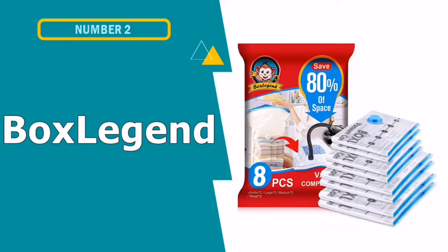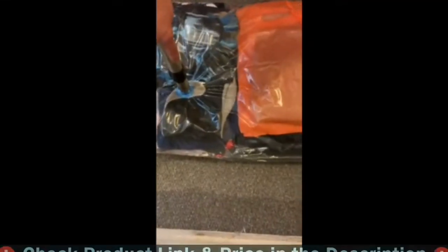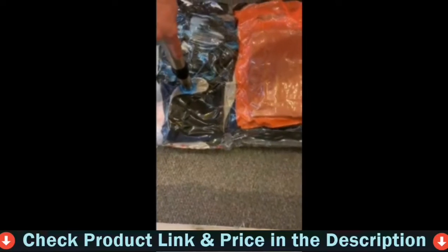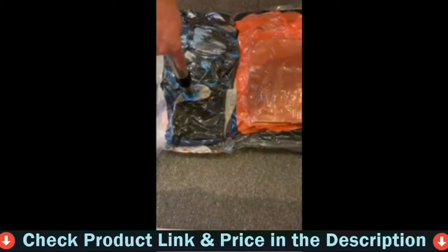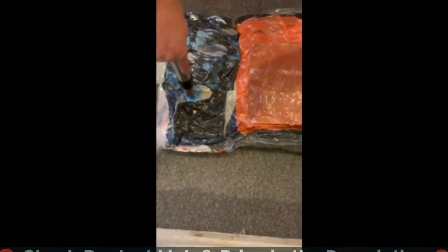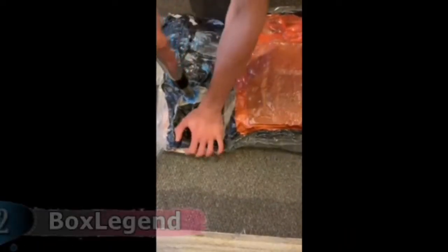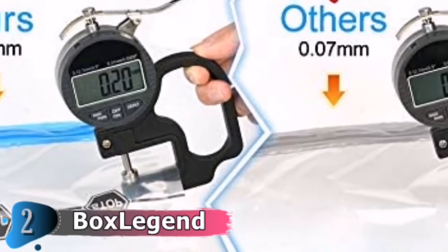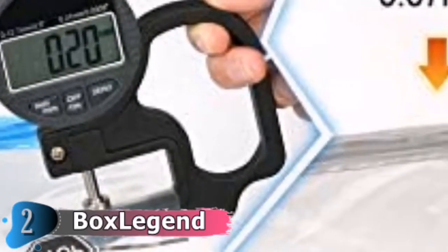Number 2 in this best vacuum seal bags for clothes list is Box Legend Premium Vacuum Storage Bags. This set of 8 bags is perfect for flattening garments or other textile items. This set contains 2 bags in each size: small at 24 by 16 inches, medium at 28 by 20 inches, large at 32 by 24 inches, and extra large at 40 by 28 inches.